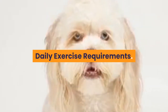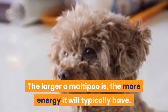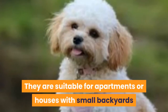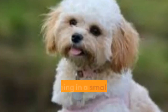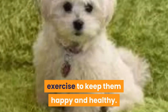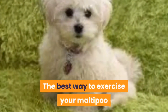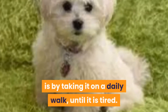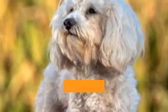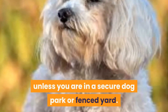Daily Exercise Requirements. The Maltipoo is a small breed and therefore they are not high-energy dogs. The larger a Maltipoo is, the more energy it will typically have. They are suitable for apartments or houses with small backyards and owners usually choose to keep them inside, sleeping in a small dog kennel or crate. However, they still need daily exercise to keep them happy and healthy. A regular exercise routine will wear your Maltipoo out both physically and mentally. The best way to exercise your Maltipoo is by taking it on a daily walk until it is tired. You can also throw a toy around the backyard to help wear it out more. The Maltipoo is prone to running away from its owners and therefore should be kept on its leash unless you are in a secure dog park or fenced yard.